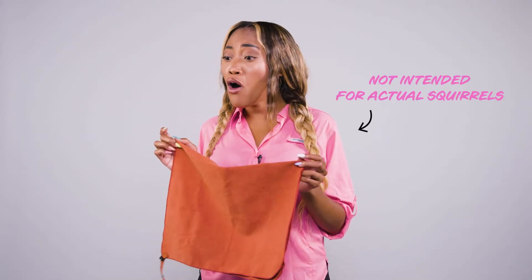Dip it in your water and put it on your neck. It also doubles as a squirrel blanket. Aww, come here.